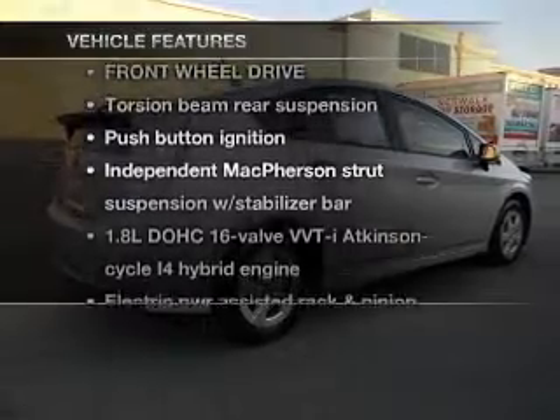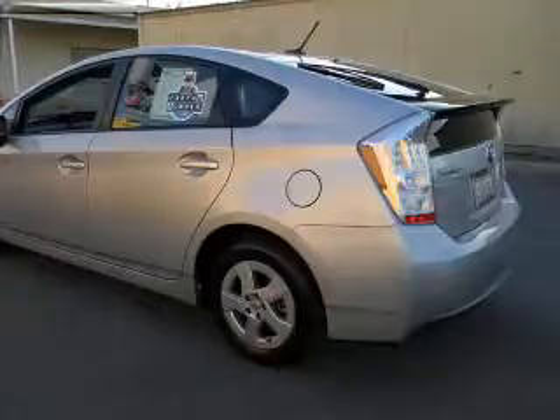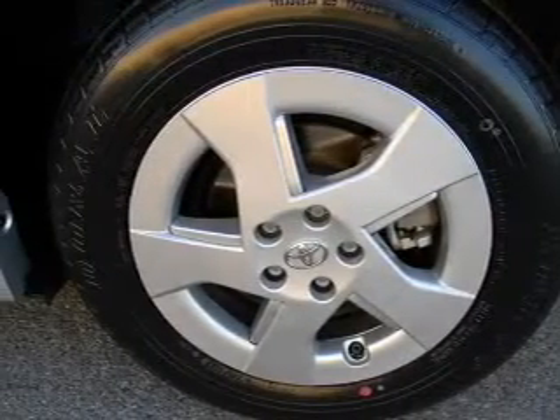Enjoy these notable features included with this vehicle: power door locks, power windows, power steering, and cruise control. Call today to schedule a test drive.